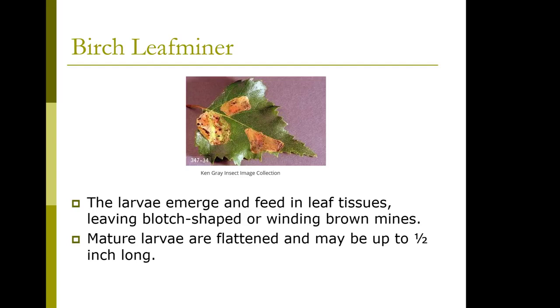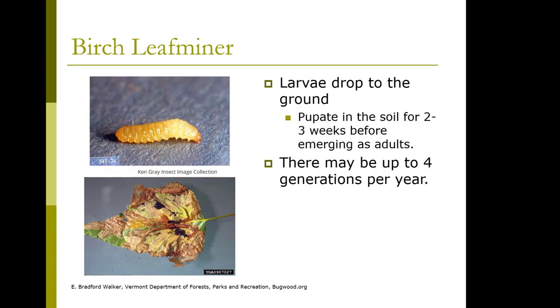Mature larvae are flattened and may be up to half an inch long. The larvae drop to the ground and pupate in the soil for two to three weeks before emerging as adults. There may be up to four generations per year.